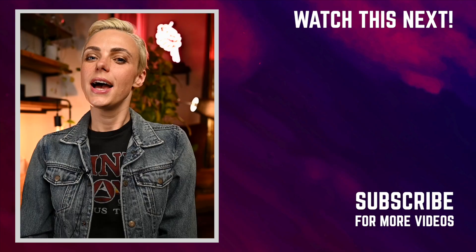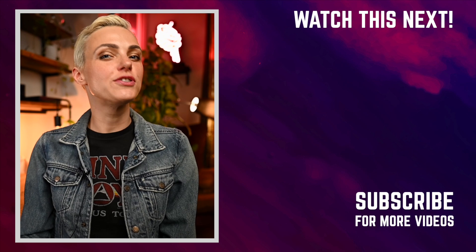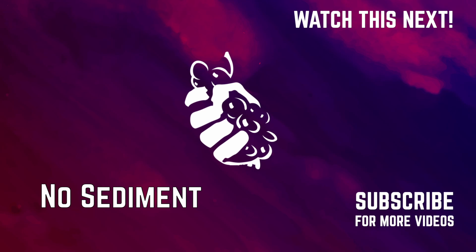As I mentioned before, Grenache is a major player in the Châteauneuf-du-Pape wine region, and here's a video about it.